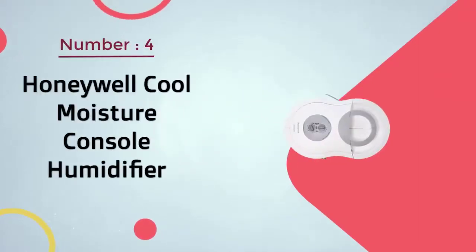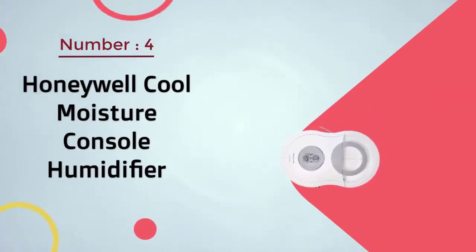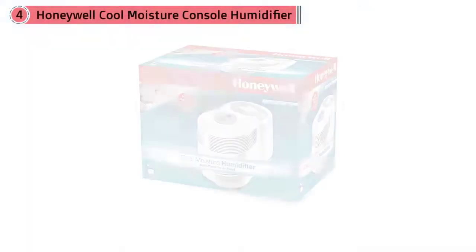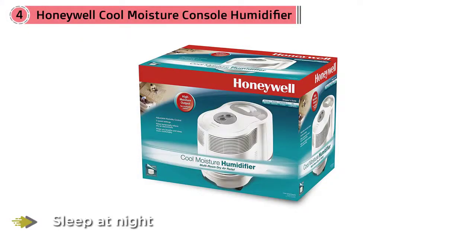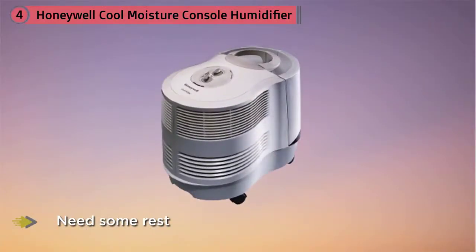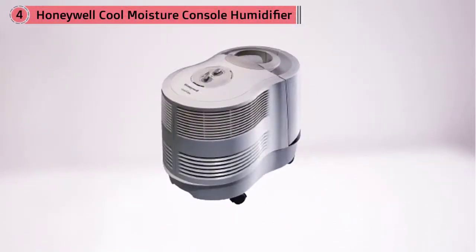Number 4. Honeywell Cool Moisture Console Humidifier. Dry air can be a real pain in the neck. If you're trying to sleep at night, it is bound to leave you feeling uncomfortable, which is no good when you need some rest. The idea with the Cool Moisture is that you can take care of multiple rooms at the same time. The 24-hour operation is useful because it makes maintenance that little bit more straightforward — if you know you have to refill it at the same time each day to keep it going, then I'd suggest doing exactly that.